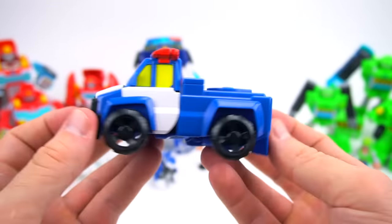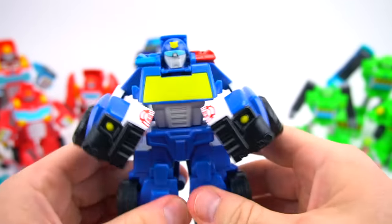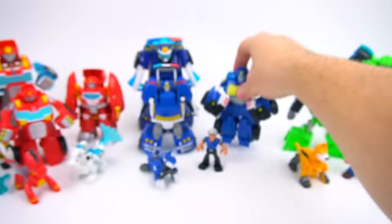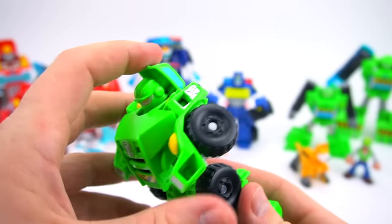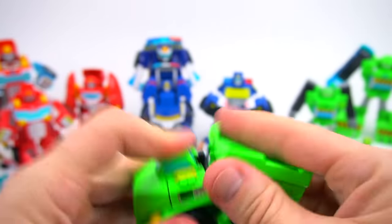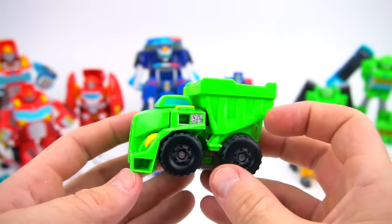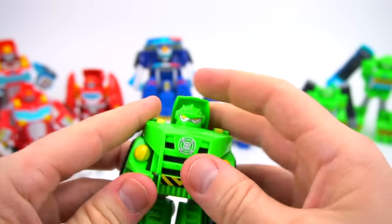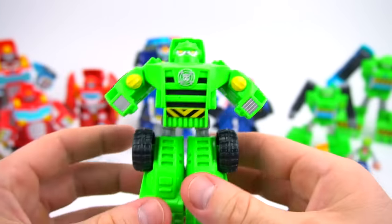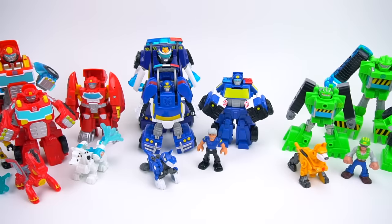Transform one more time and back, spread his feet, there we go. And then the last one is this really cool Boulder and he's a dump truck. Gotta put his head down and there you go — check out that dump truck. Flip this up, pull his head out, pull his feet apart, so there is Boulder.